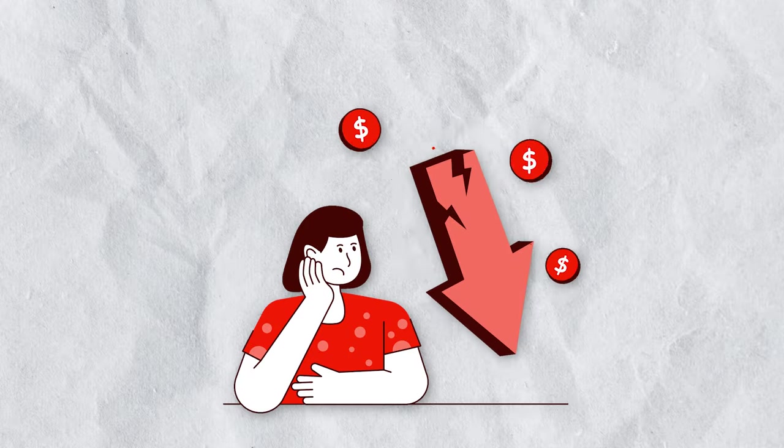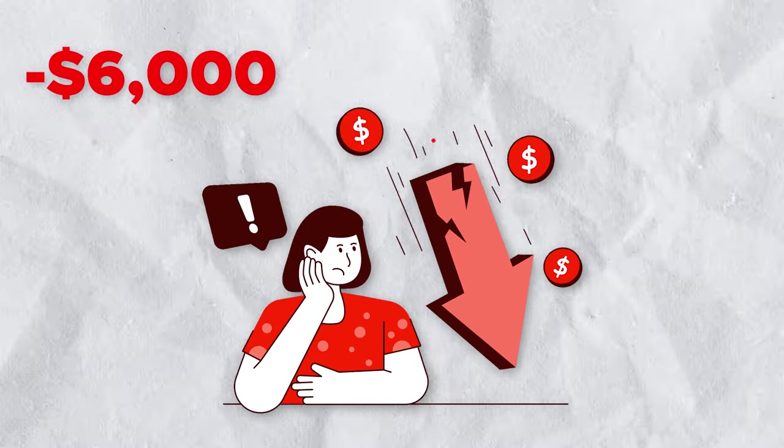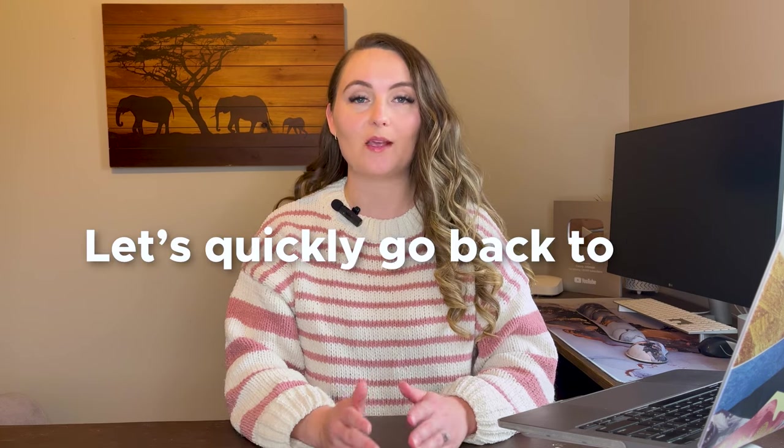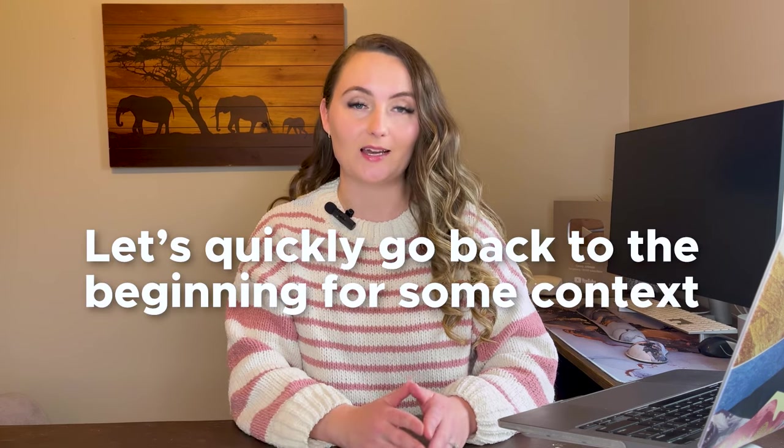This is the story about how one mistake cost me over $6,000 of profit in my print-on-demand business and how you can avoid making that same mistake yourself. If you're not familiar with my story, let's quickly go back to the beginning for some context.